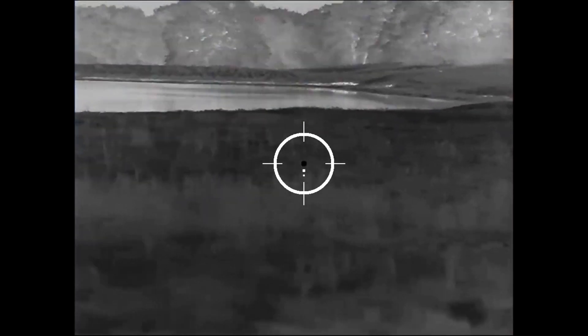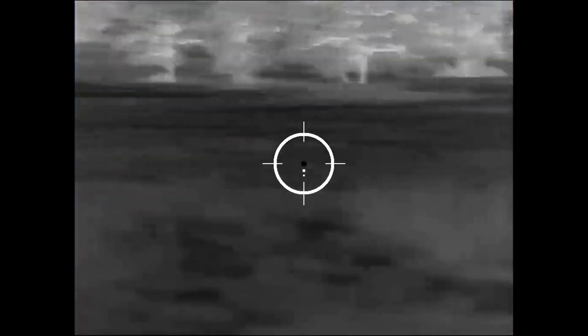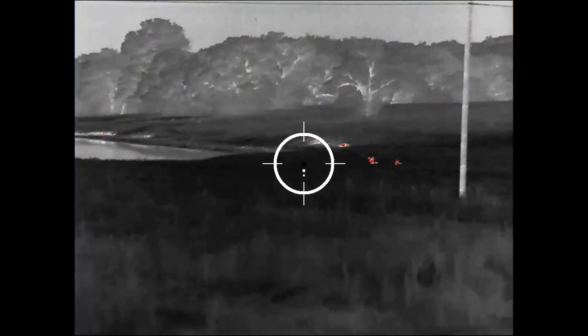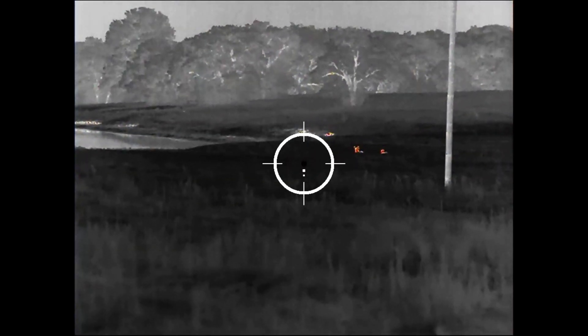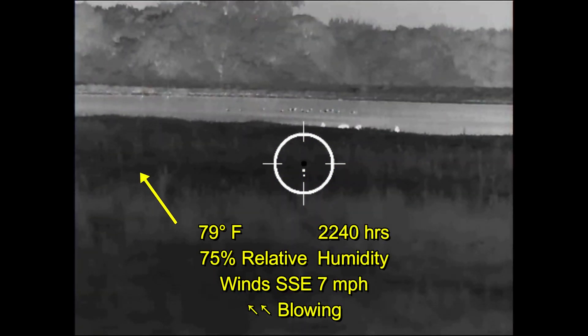This color palette is most useful for spotting the hottest targets in a given environment. In this case, he is looking at a couple of deer right there. Behind them to the left is a spot of sun-heated ground that is also standing out. While this palette is probably the best for spotting the hottest targets, it isn't the best for targeting them, so he has gone back to white hot.